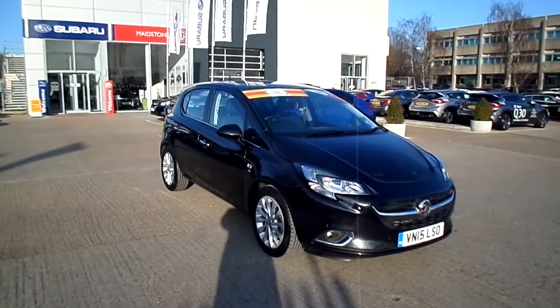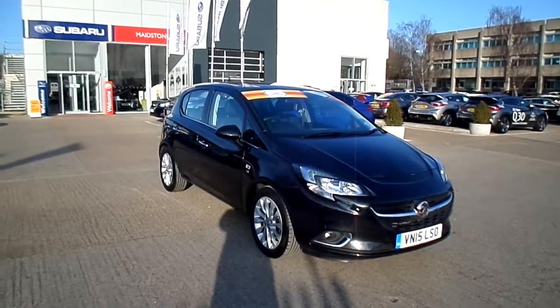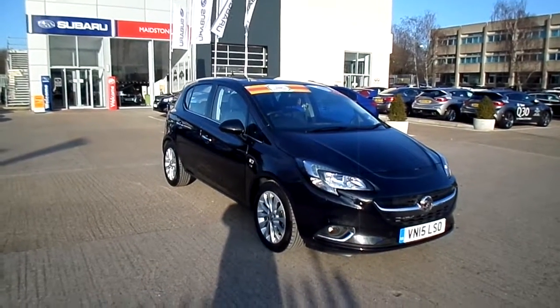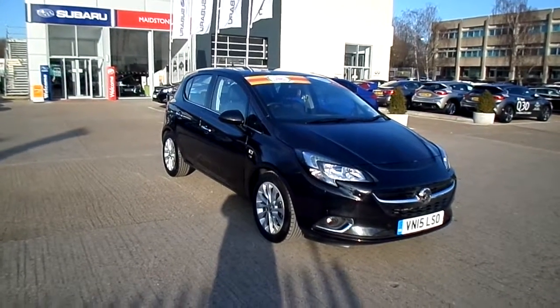Welcome to the FG Barnes Auto Store. Here we have a Vauxhall Corsa; the specification is SE, which is the highest spec for this model. It's a 1.4 petrol manual.